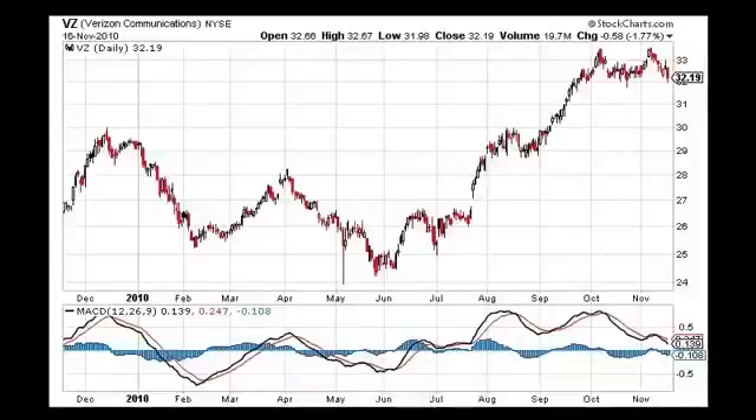Hey everybody, this is Tom again — part two of the MACD divergence. In part one we explained what divergence was, so let's go through five or six charts and see if we can find some good trades. Here's a chart of Verizon.